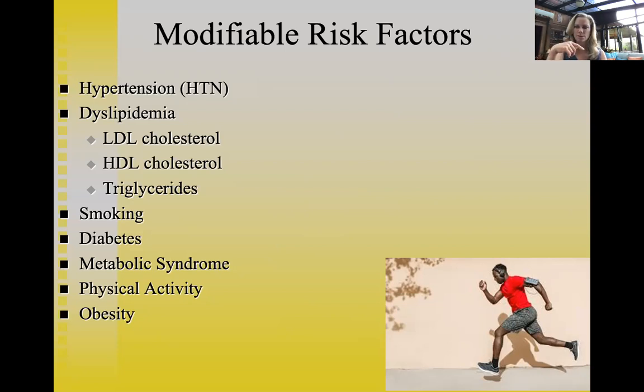Cigarette smoking is a modifiable risk factor. Diabetes management is important, and particularly metabolic syndrome — once a person has it, weight gain accelerates and cardiovascular disease risk escalates exponentially. Physical activity is critical. Regarding obesity: it is the sedentary lifestyle combined with obesity that is particularly dangerous. Research shows that 'fat and fit' individuals — obese but physically active — are actually healthier than lean, sedentary people who never exercise.